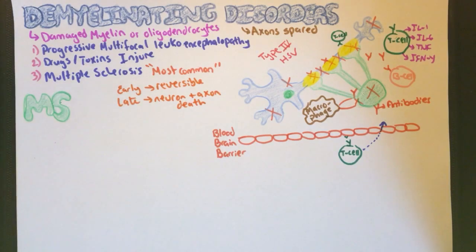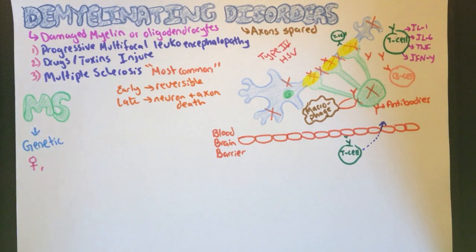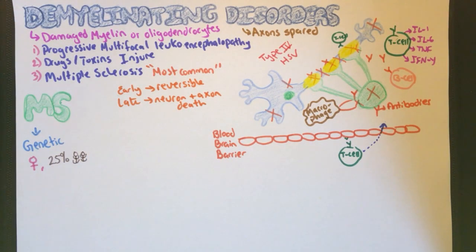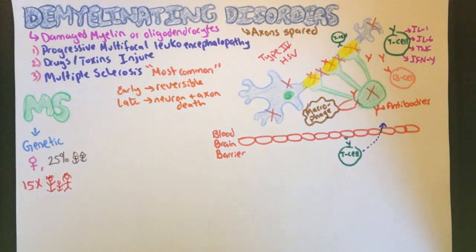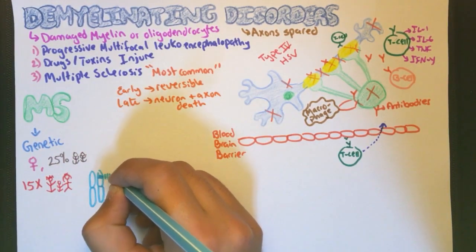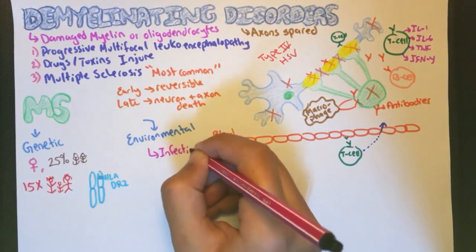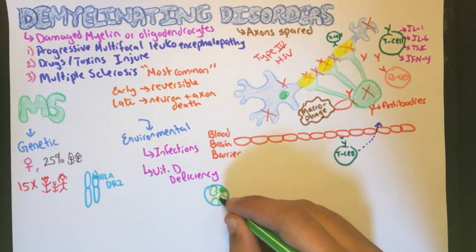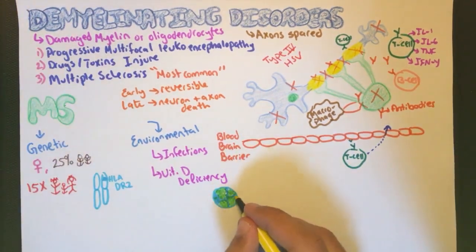Multiple sclerosis is associated with genetic and environmental factors. Genetic factors include, as previously mentioned, being female, with a concordance rate of 25% between monozygotic twins, and a 15 times greater chance among relatives. It is also related to HLA-DR2, which is a marker your body uses to identify itself. As for the environmental factors, these include infections and vitamin D deficiency, which explains why it is seen in areas away from the equator — meaning less sunlight and hence less vitamin D.